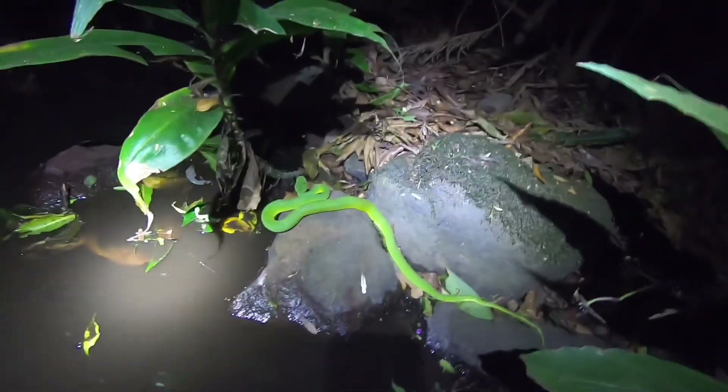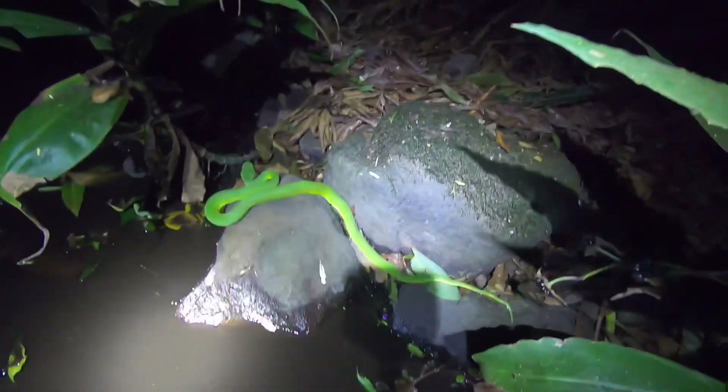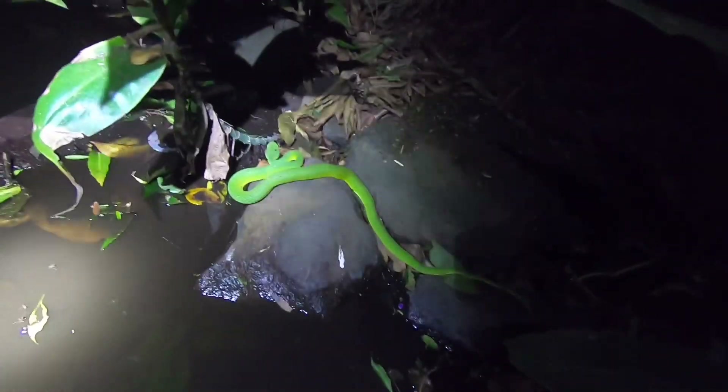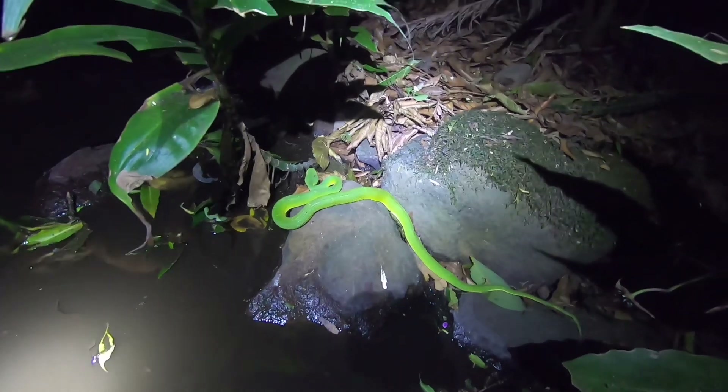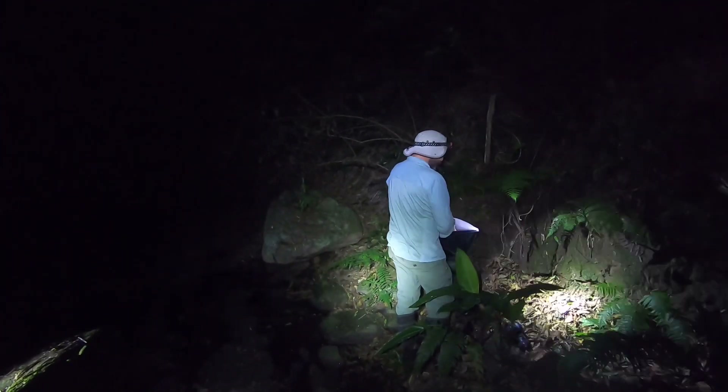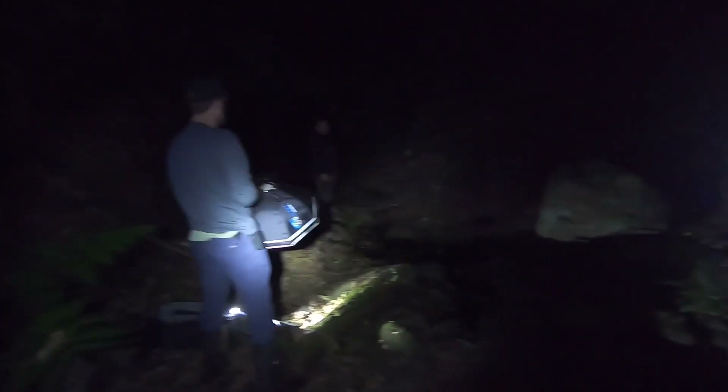It's been a successful trip. We found about 70-80% of our targets — definitely left some big ones on the table, but that's a good reason to come back. We'll probably wrap it up after this unless we see another one. Good times in Costa Rica. Any last words? Pura Vida.